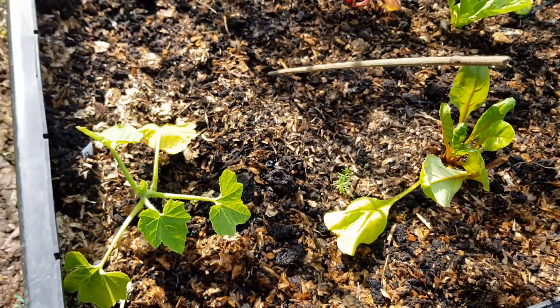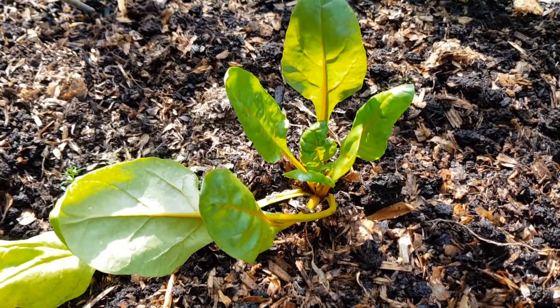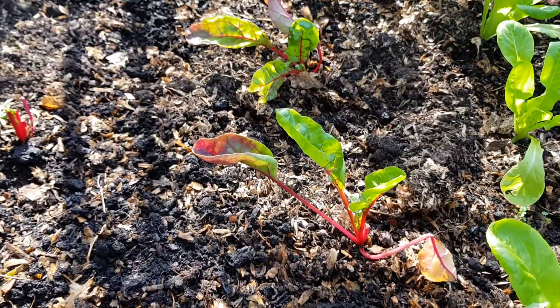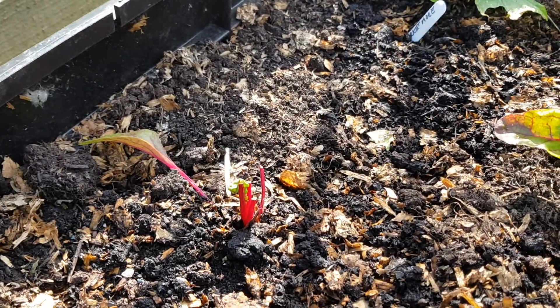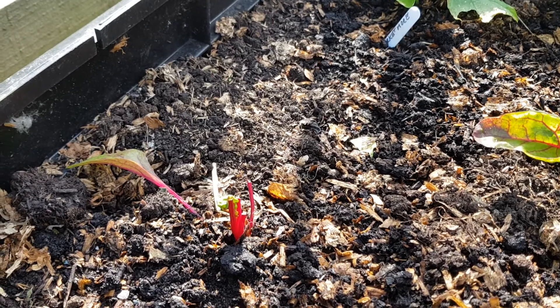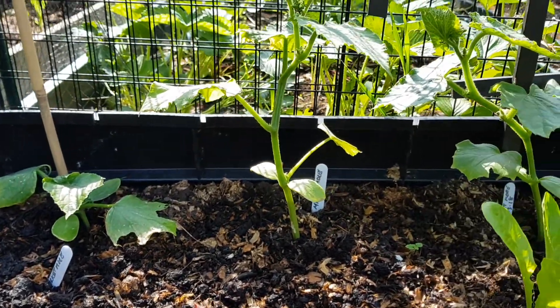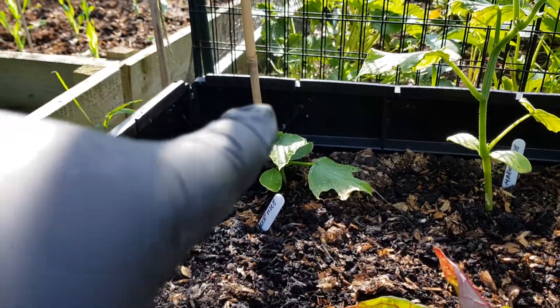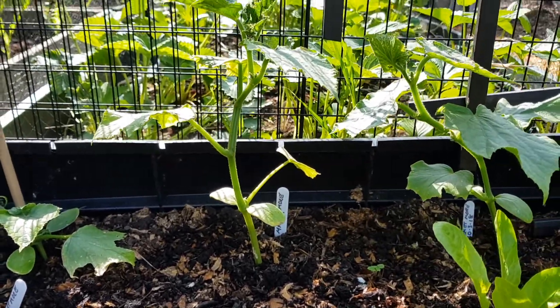Munchkin pumpkin, doing okay. Bright Lights chard doing okay in this bed, doing well. This one here was attacked this morning by a big dirty snail - I soon got rid of him. And the marrow over the back - they're doing well. This one on the left isn't doing so well, but the other three are doing very well.